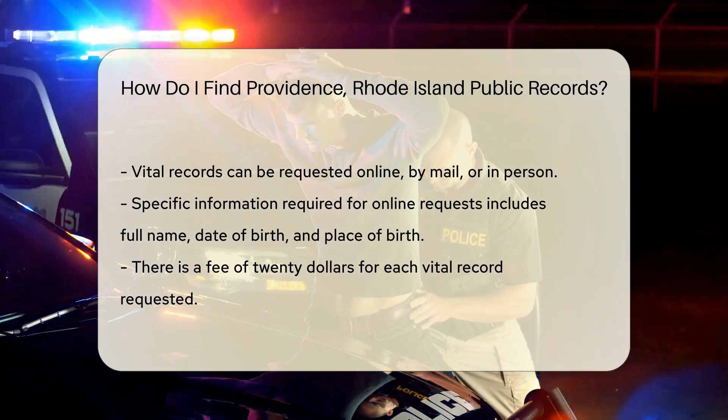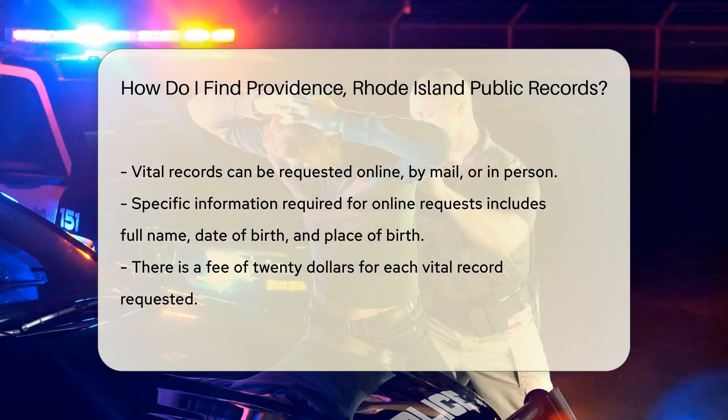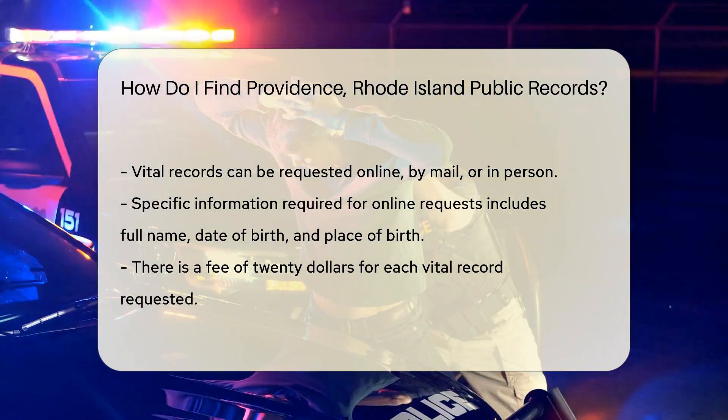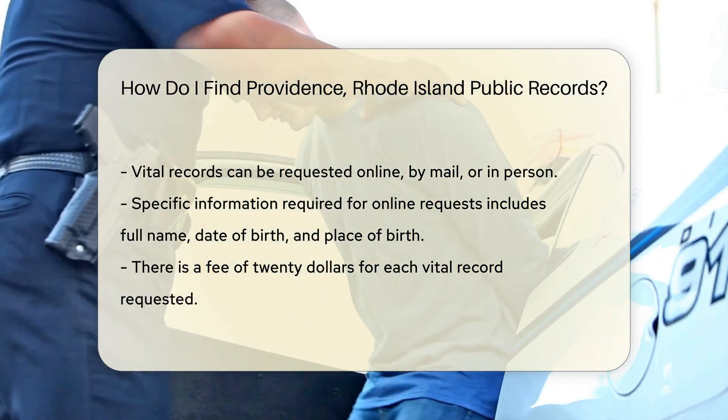For online requests, you will need to provide specific information such as the full name of the individual, date of birth, and place of birth. There is a fee of $20 for each record requested.